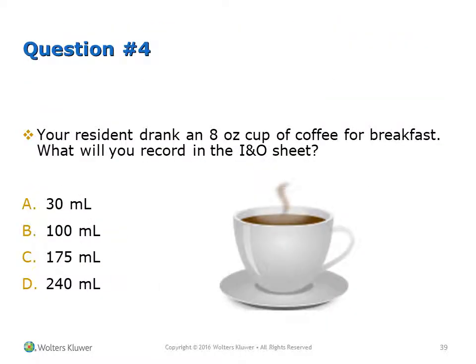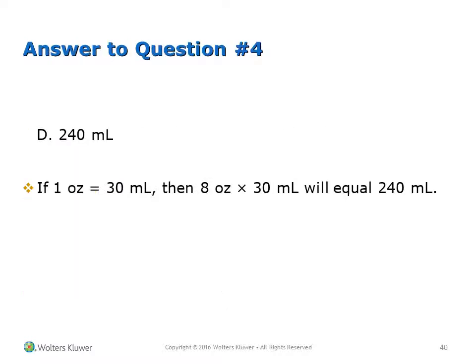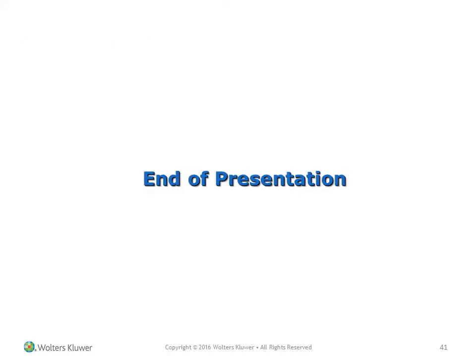Question 4: Your resident drank an 8-ounce cup of coffee for breakfast. What would you record on the I&O sheet? A. 30 milliliters, B. 100, C. 175, D. 240 milliliters. Answer: D, 240 milliliters. If 1 ounce equals 30 milliliters, then 8 ounces times 30 equals 240 milliliters.